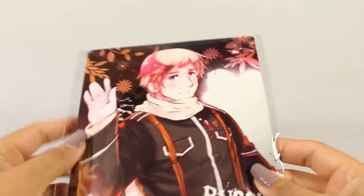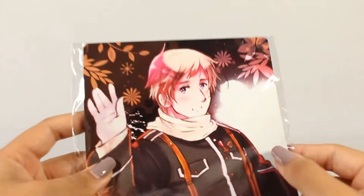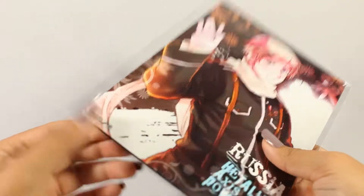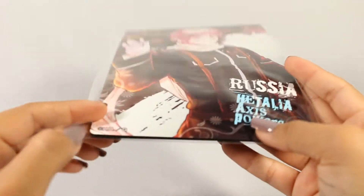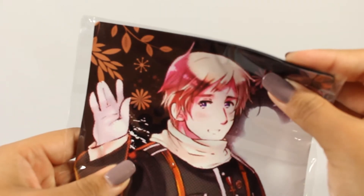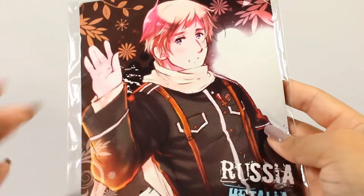The next thing I am really excited about — this is a mouse pad. Now I don't really use mouse pads, but they're really nice decorative pieces for your desk. So I got this Russia one. I was going to get America too but he sold out unfortunately. It's a good size, kind of soft and really thin actually — I was not expecting it to be that thin. It's one of those spongy type of mouse pads. I just really like the artwork on it.